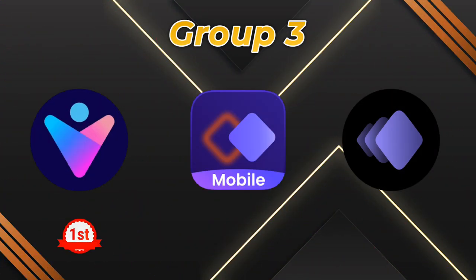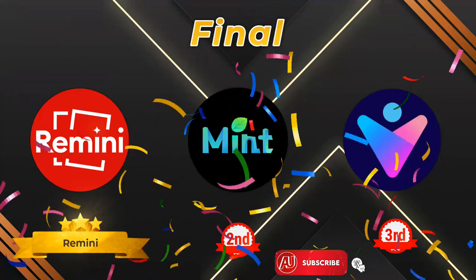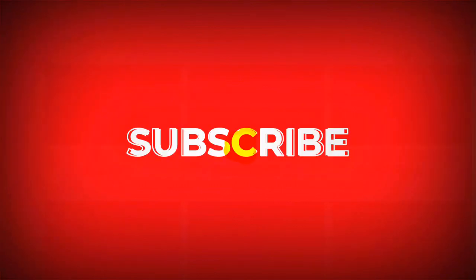So Remini is number 1, MinTi is number 2, and Vivid is number 3. I hope you enjoyed this video. If you're new to my channel, make sure to subscribe, and I'll see you soon in the next video.